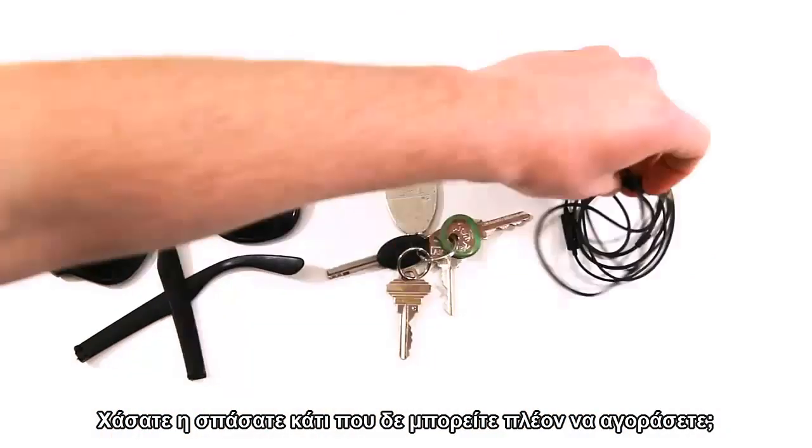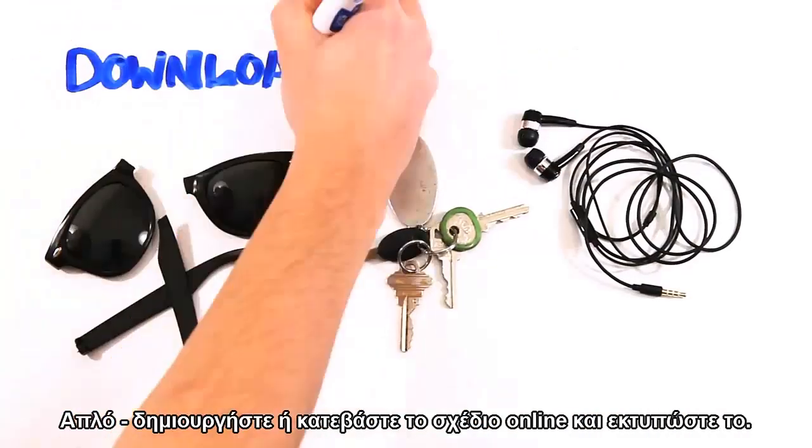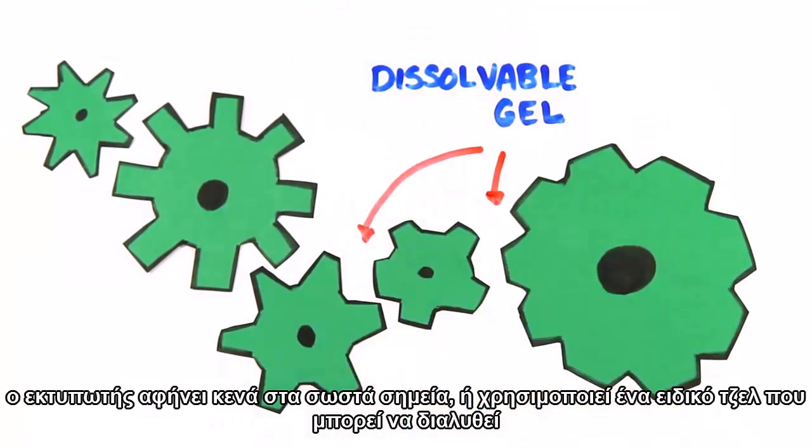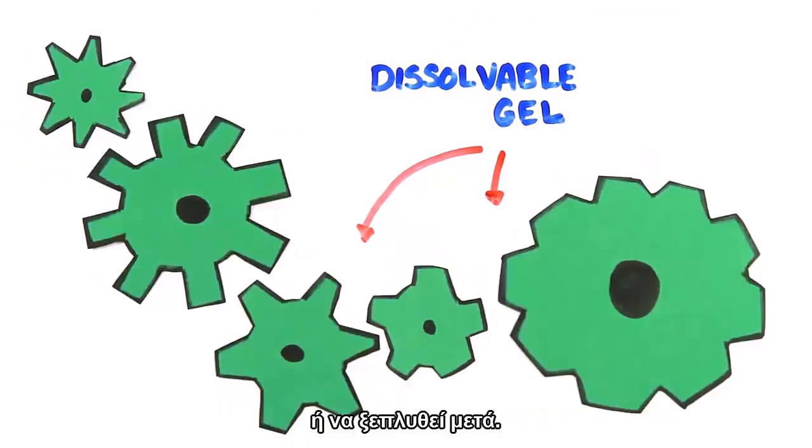Lost or broke something that you can no longer buy? Simply create or download the design online and 3D print it out. And if you require moving parts in your design, the printer simply leaves gaps in the right spots, or uses a special gel that can be dissolved or rinsed off afterwards.